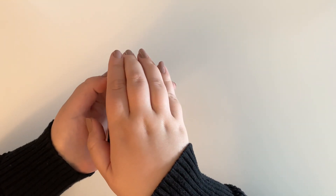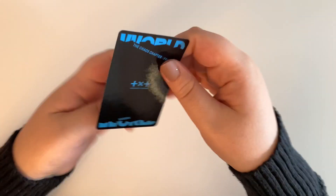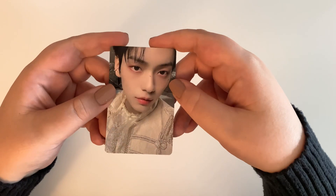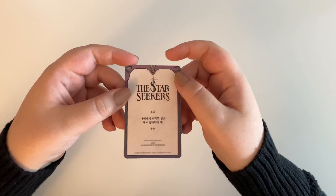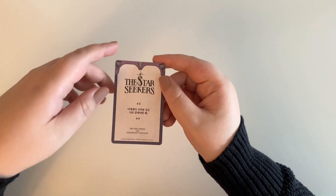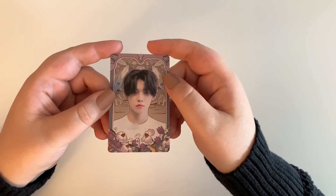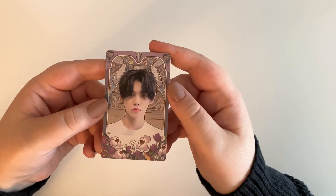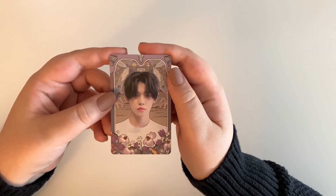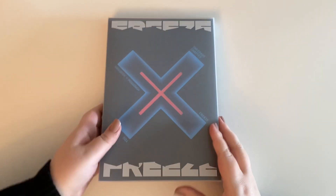For the selfie one, I pulled Soobin, who's my bias — very happy to have him! No Kai eye patch card, but that's okay. For the second card, it's the Star Seekers card — this isn't version-specific, so there are only five cards in total. Knowing my luck I'll pull a duplicate, but for this one I have Yeonjun — wow, he really likes me this comeback! Since I already have three out of five, I may as well collect the other two on Mercari.